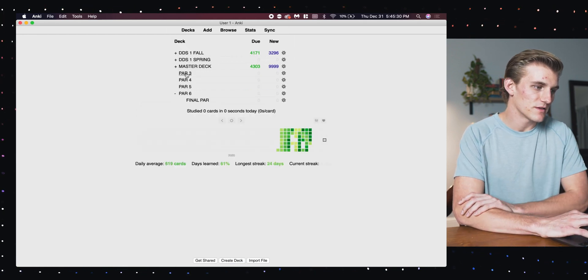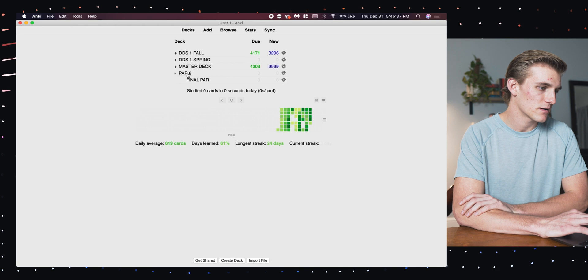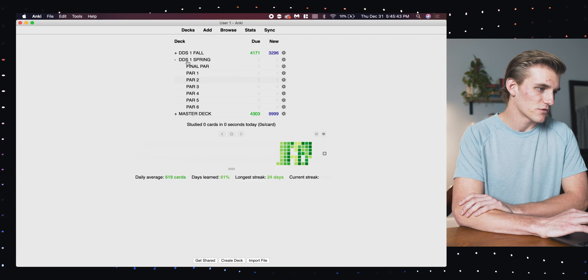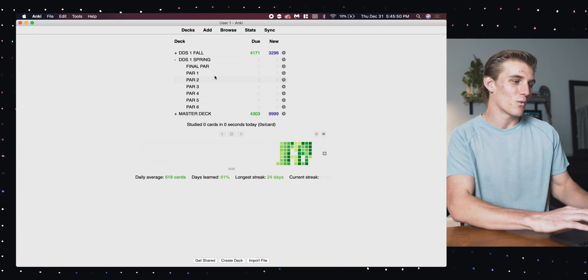Now that I've made all of these decks, I'm going to do the same thing — click and drag them under the DDS1 spring major deck. So this is going to be all of our PAR exams laid out, and I now have decks for each one.